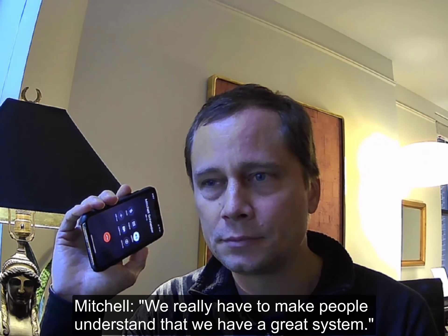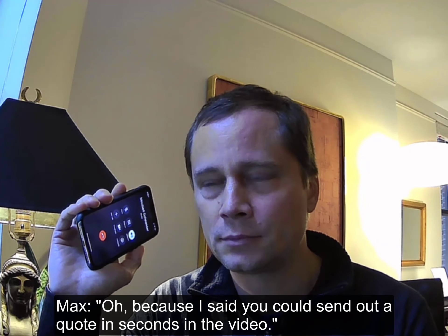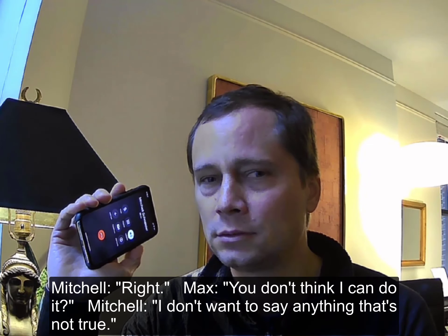We really have to make people understand that we have a great system. Can we really create a quote in seconds? Because I said you can send out a quote in seconds in the video. You don't think I can do it? I don't want to say anything that's not true.